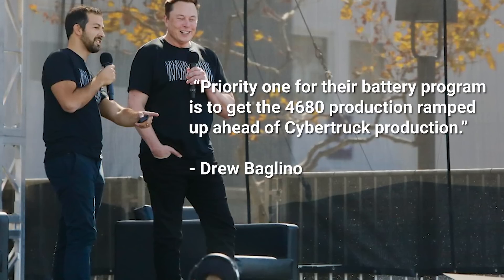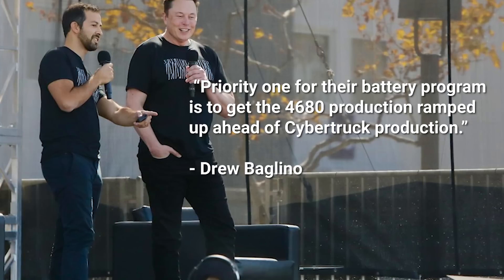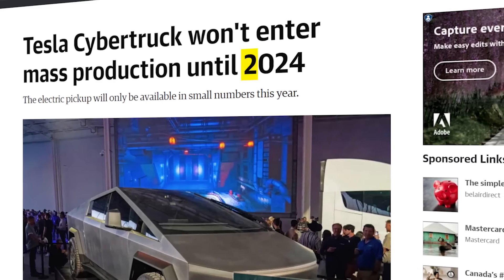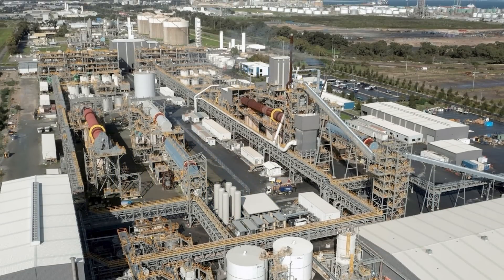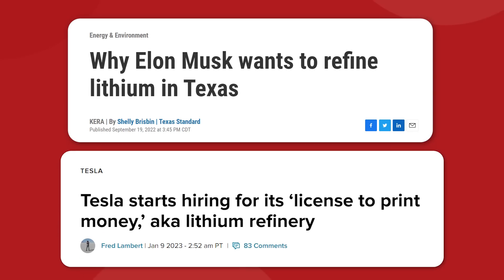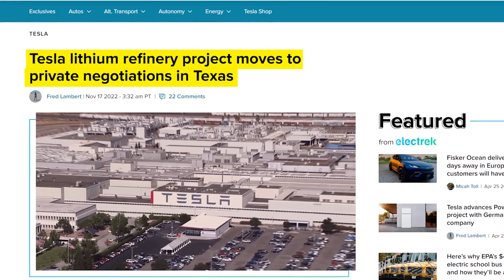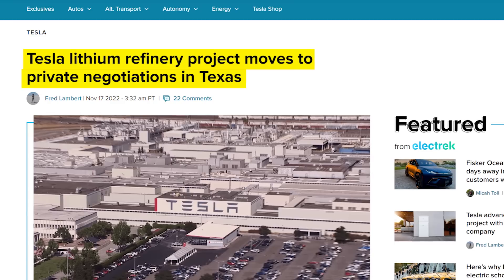Baglino says that priority one for their battery program is to get the 4680 production ramped up ahead of Cybertruck production, which is due to begin in earnest sometime next year. To help with that, Tesla is about to start constructing their own lithium refinery plant. Tesla has been trying to get their foot in the door of lithium refining for a couple years now, and in November 2022, news leaked that the company was headed into private negotiations with the local government of Corpus Christi, Texas.